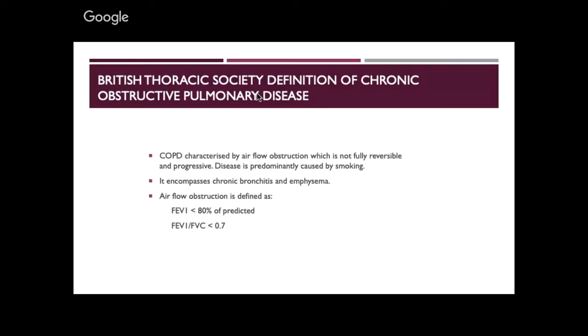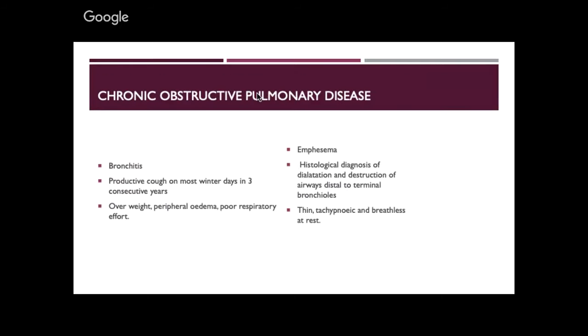The British Thoracic Society definition of COPD is airflow obstruction that is not fully reversible and is progressive. So in five years the same patient's numbers will be worse. It is predominantly caused by smoking. It's classified into chronic bronchitis and emphysema. The baseline numbers: FEV1 less than 80% of predicted indicates obstructive disease. FEV1 divided by FVC less than 0.7 confirms obstruction. Productive cough on most winter days in three consecutive years fits the bill for chronic bronchitis.